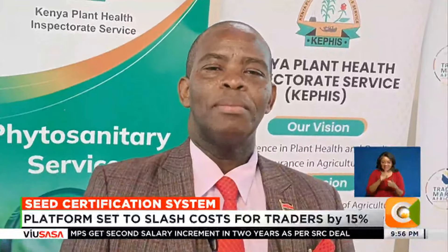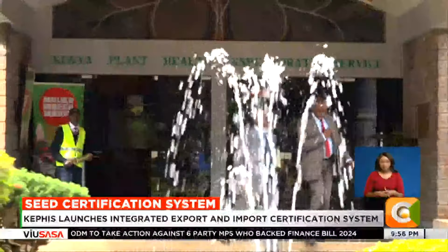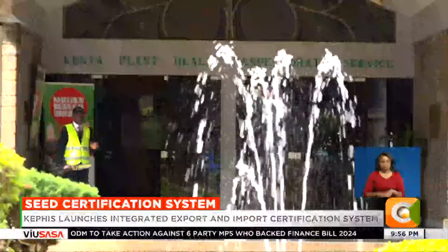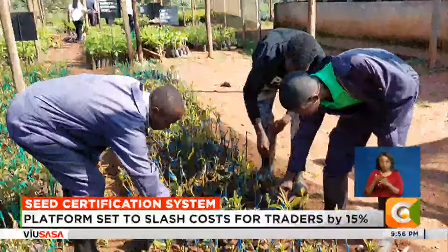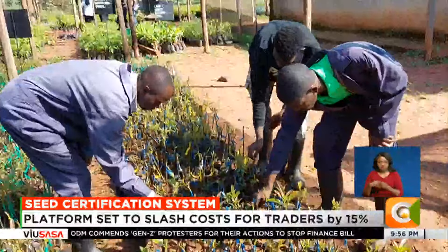Standard seeds are those which have minimum germination, purity, and are free from pests and diseases, and that is allowed. Currently, the Seed and Plant Varieties Act restricts farmers from sharing, exchanging or selling seeds that are not certified by KEPHIS.